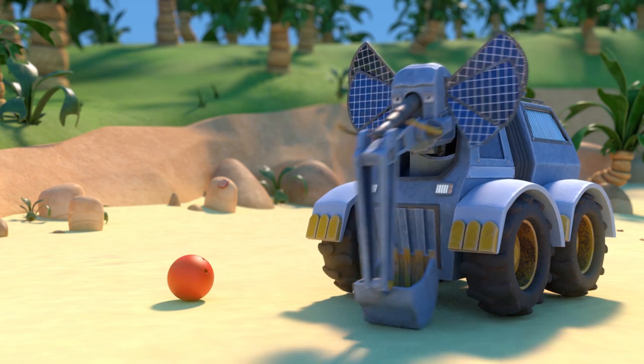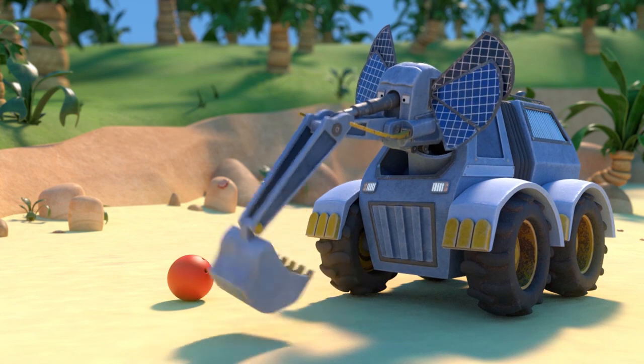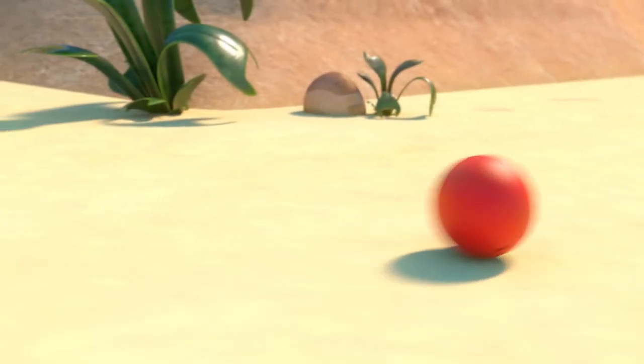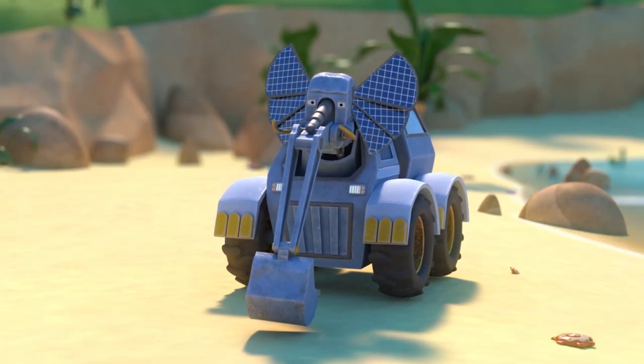Okay, Wheelophant. Let's learn your first number. Roll the bowling ball with your shovel. Way to go, Wheelophant! You knocked down one bowling pin.